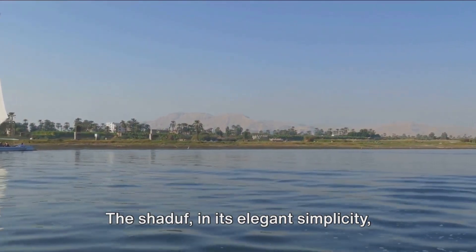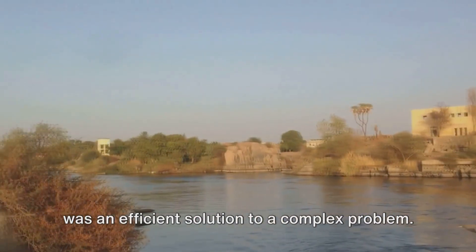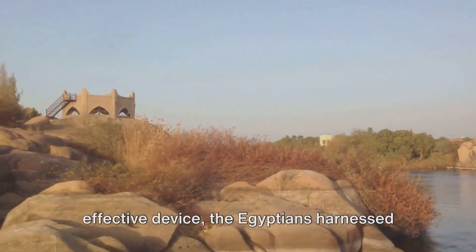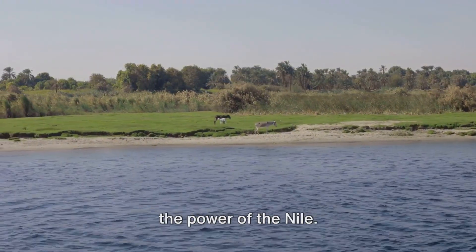The Shaduf, in its elegant simplicity, was an efficient solution to a complex problem. And just like that, with a simple yet effective device, the Egyptians harnessed the power of the Nile.